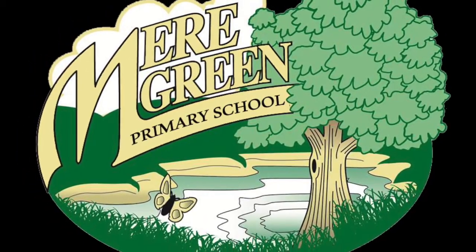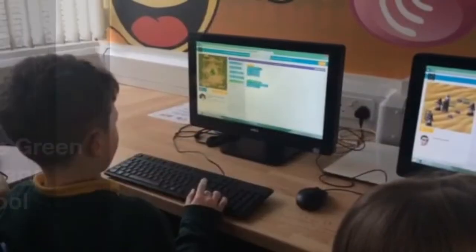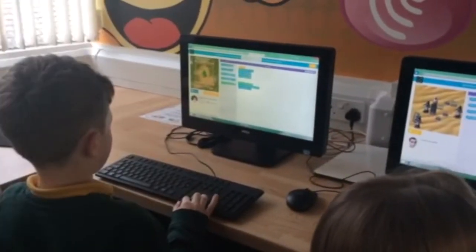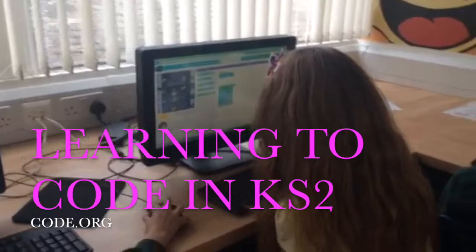Welcome to Mir Green Primary School. Here at Mir Green, we believe ICT should be an integral and natural part of learning and teaching across all curriculum areas and year groups.